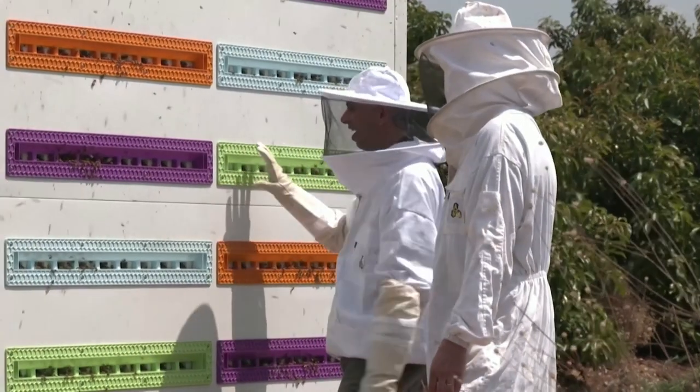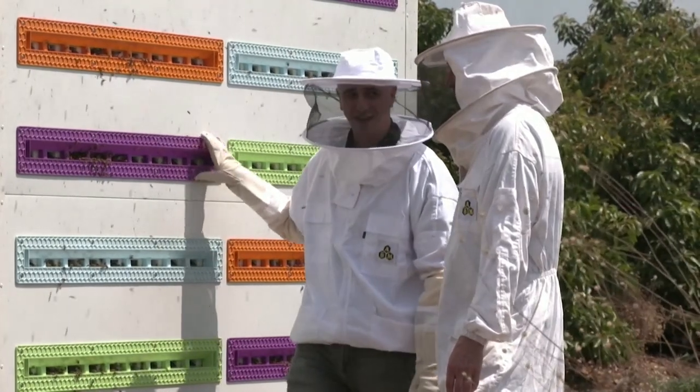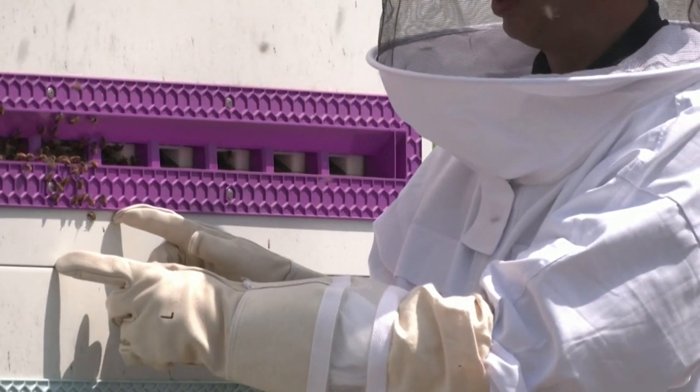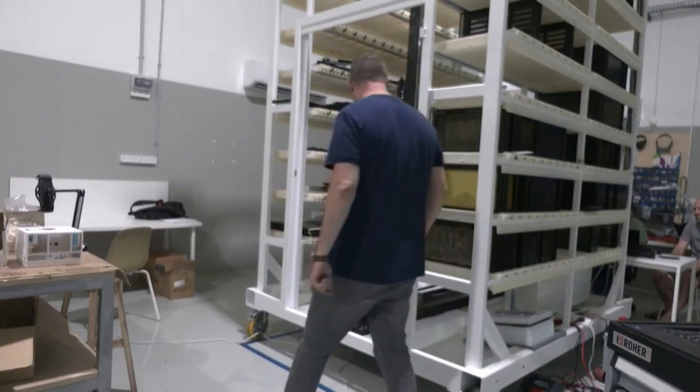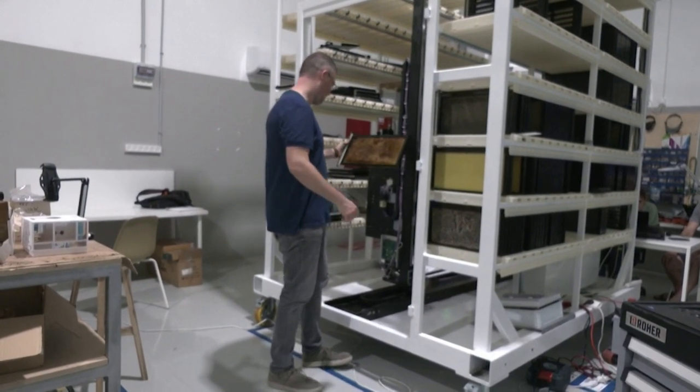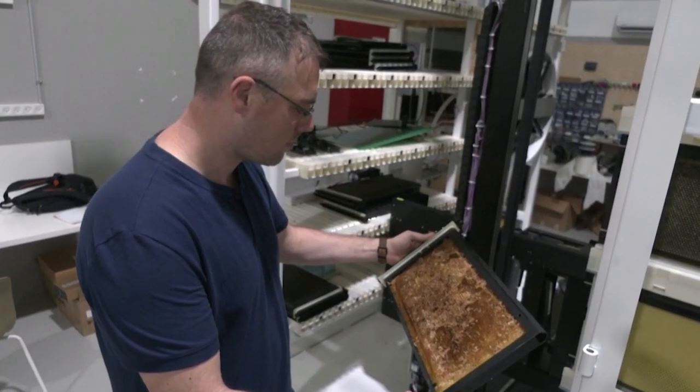Anything a beekeeper would do in the field, the robotic system can mimic — inspecting hives, applying treatment, applying medicine, harvesting the honey, splitting hives, combining hives. Anything a beekeeper would do, the robotic mechanism can mimic and do it more effectively, without ever getting tired, without going on vacation, and without complaining.